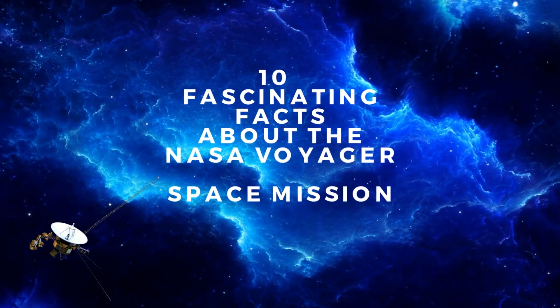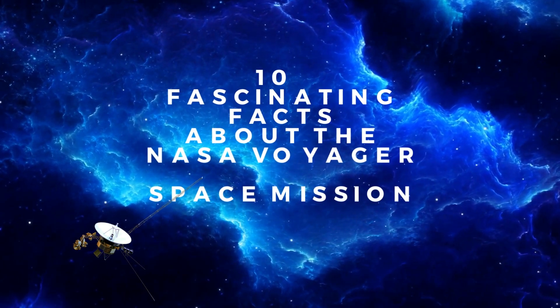Welcome to the Citizen Channel. In this video we look at 10 fascinating facts about the NASA Voyager mission.